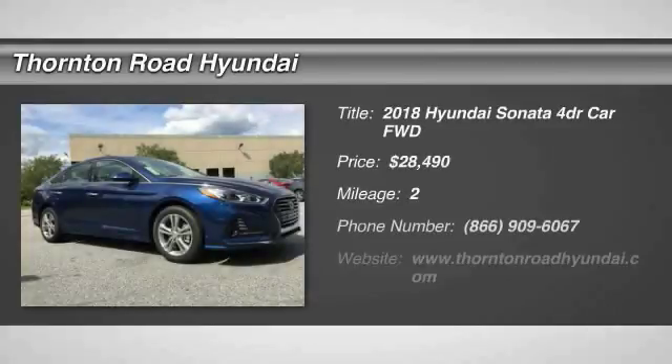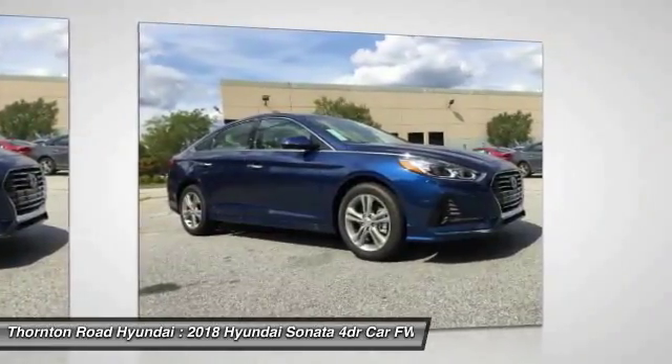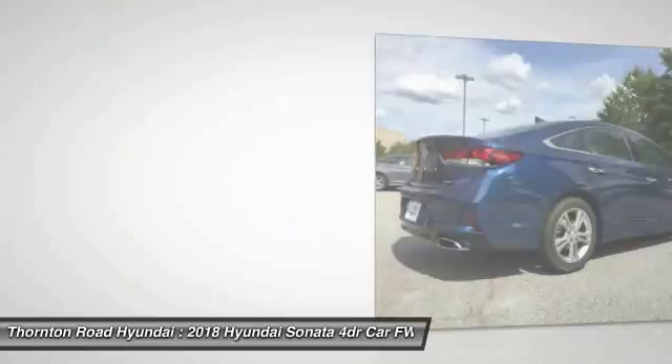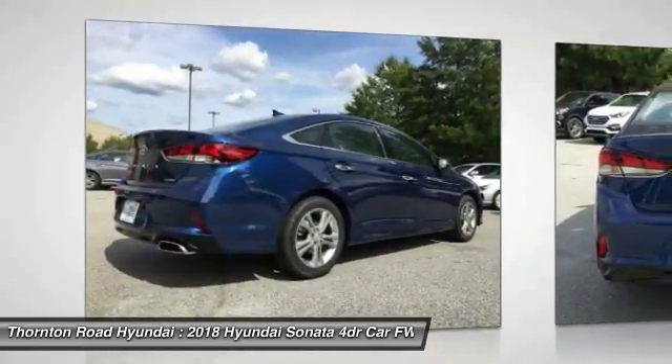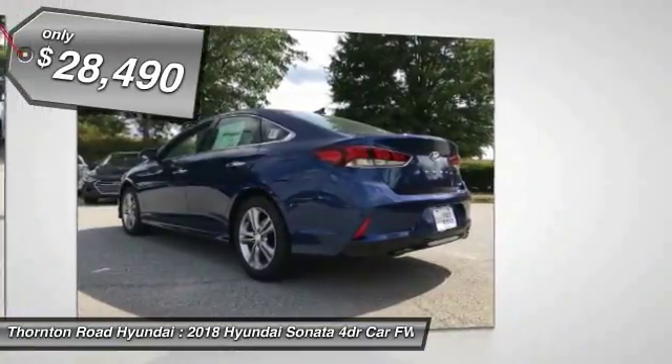Take a ride in the 2018 Sonata. The Sonata has a long list of technologically advanced interior features and options that make driving safer, more convenient, and much more fun. Don't forget the exterior corrosion protection — a 14-step roto-dip system that provides unmatched protection for your Sonata — and it is priced below $30,000.